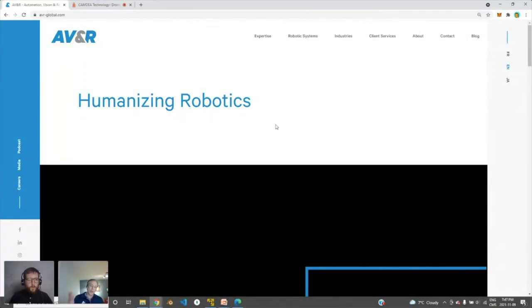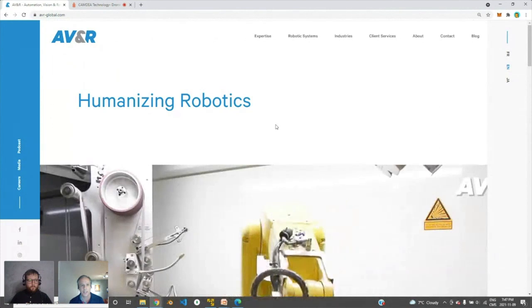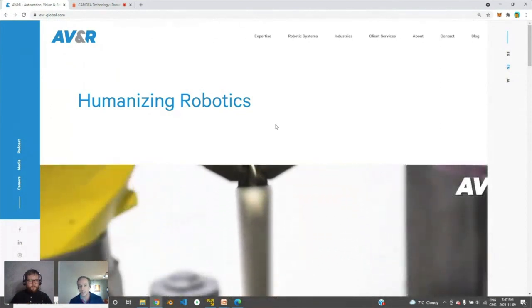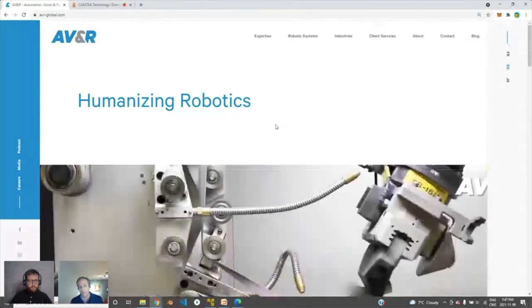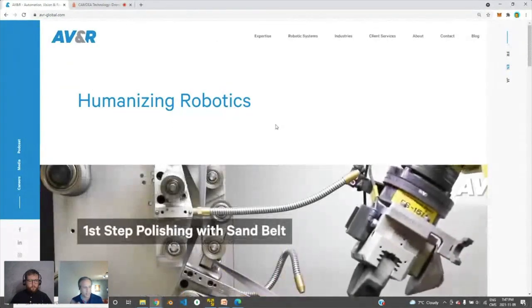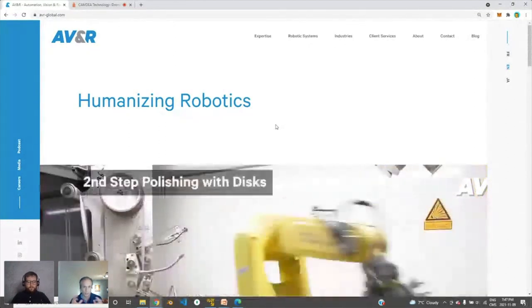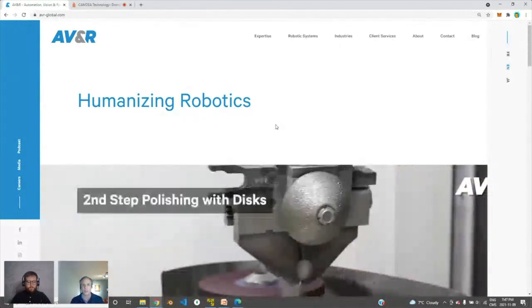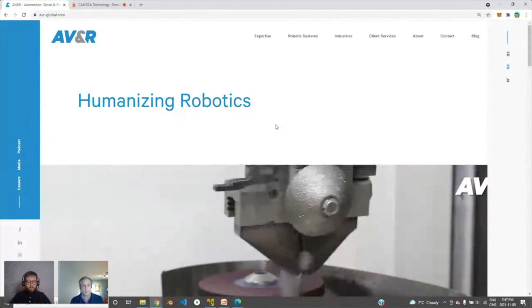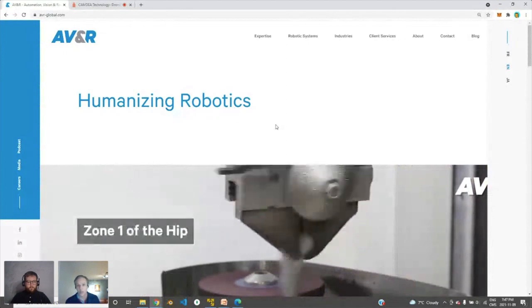When I got the invite, with this pandemic I think a lot of us became internet personalities, so I took this opportunity to present some ideas that we had. I'm happy to see that we've got some builders that presented as well. I enjoy building things in my basement, but at AVNR we do a lot of thinking about where robotics are going — we've been in the business 25 years.